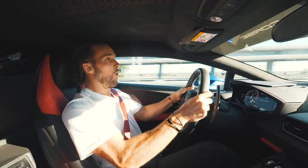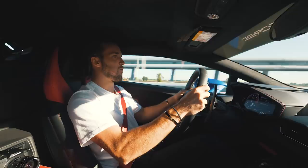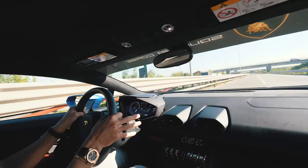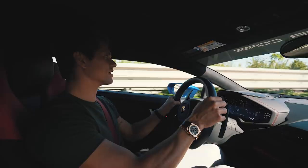3, 2, 1, hit it! That's insane! Second gear! Man, I love this car!